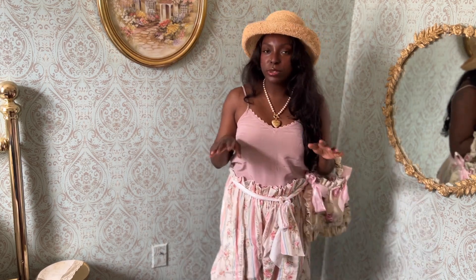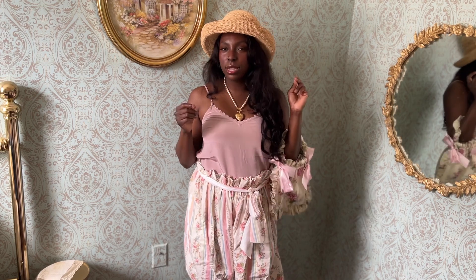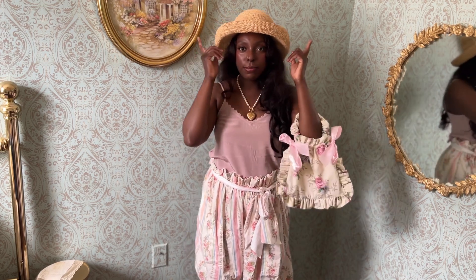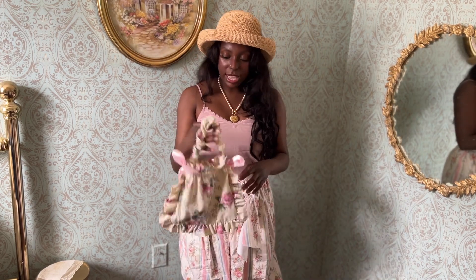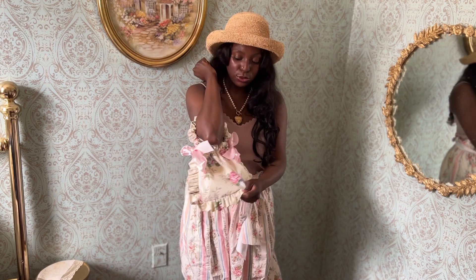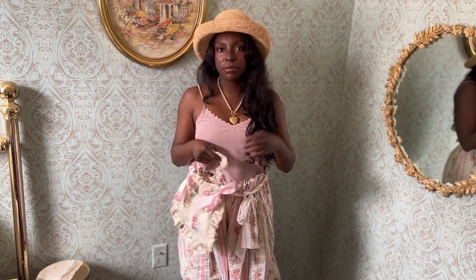I tied the look in with a hat — straw hats are extremely important for summertime. I tend not to wear a lot of sunglasses but I love wearing hats to protect my skin. I also have this little tote bag; you can wear this or a basket bag, it doesn't matter.